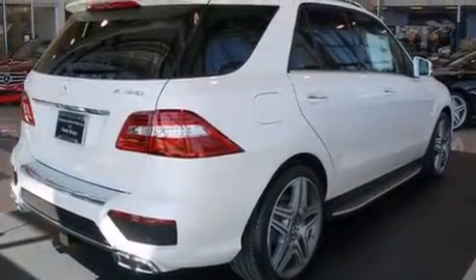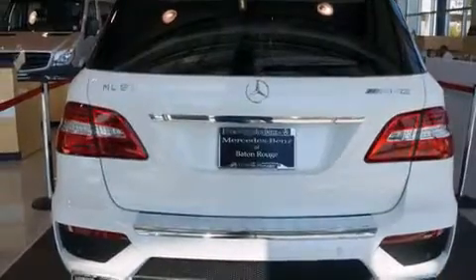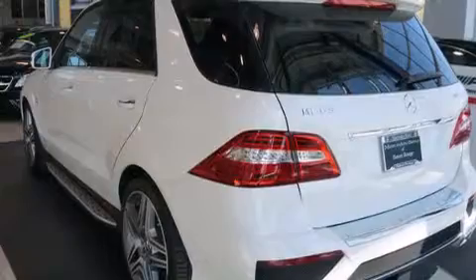Its top features include a navigation system, Bluetooth cell phone integration, a rear-view camera, a sunroof, a cool driver's seat which creates a 360-degree air-conditioned environment, a low-tire pressure indicator, and a premium audio system.